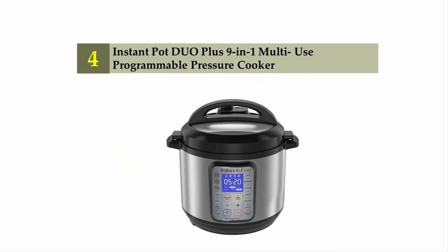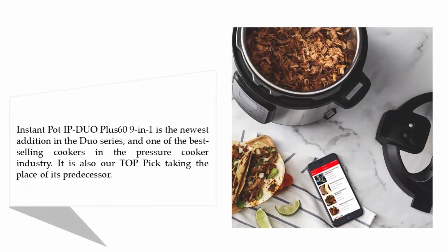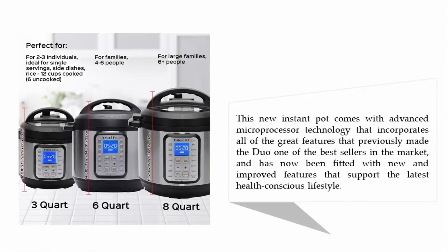Coming in at number four: the Instant Pot Duo Plus 9-in-1 Multi-Use Programmable Pressure Cooker. The Instant Pot Duo Plus is the newest addition in the Duo series and one of the best-selling cookers in the pressure cooker industry. It is also our top pick, taking the place of its predecessor.